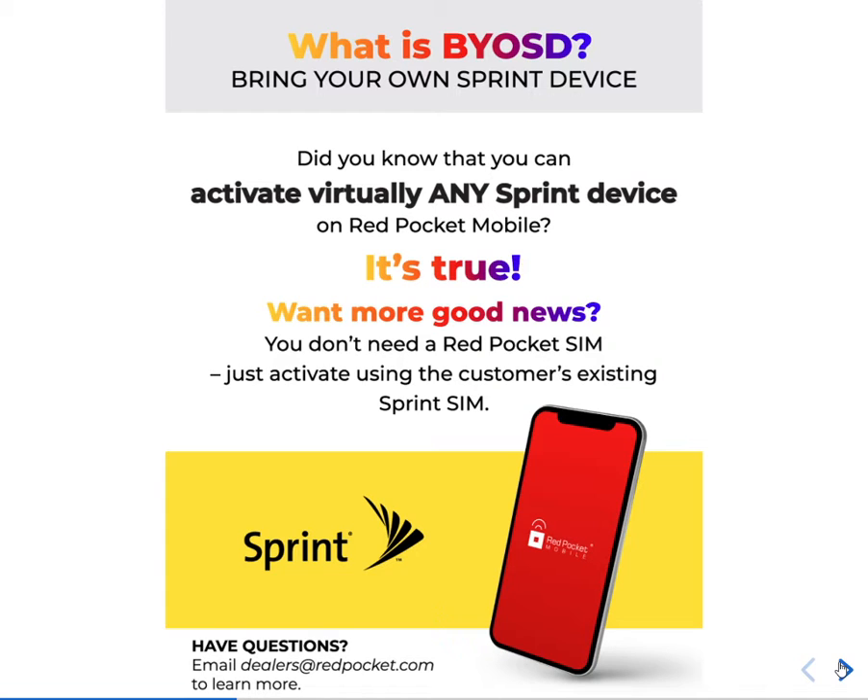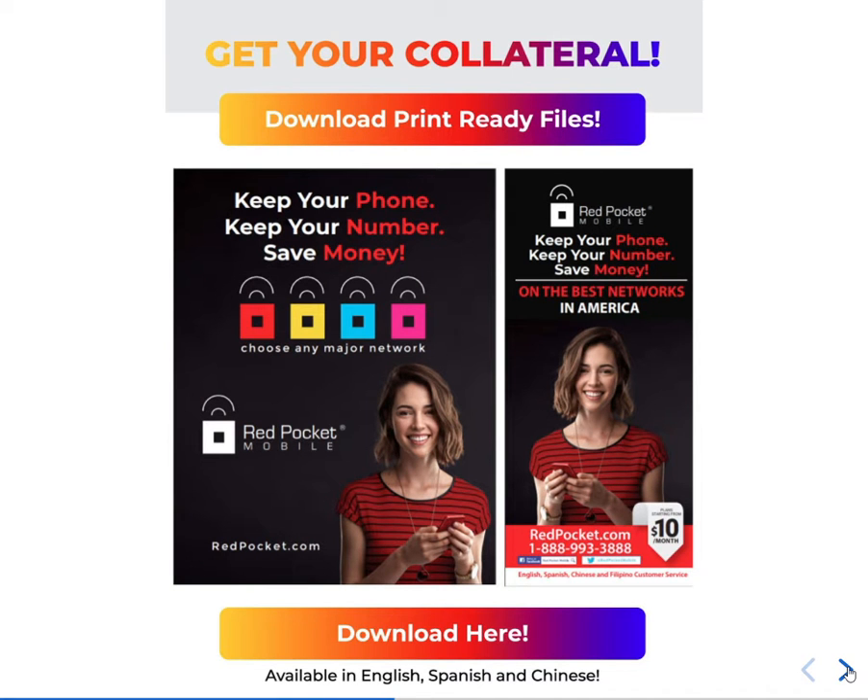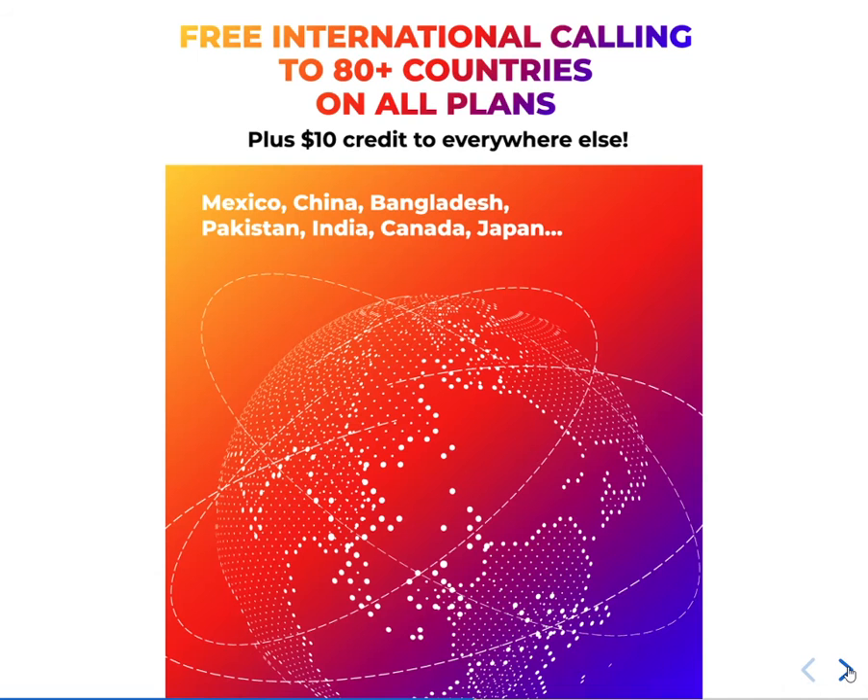Red Pocket Mobile also works with the Sprint network — BYOD, Bring Your Own Sprint Device. If someone brings you a Sprint phone, you can also activate it. Also, if you activated in January, congratulations — in February, if you do 10 activations, they will send you 10 free SIMs so you don't have to pay any extra money. You can go to the Red Pocket portal or our website to download all the flyers and supporting documents to help you make sales.